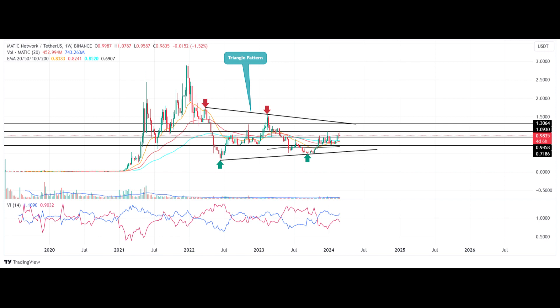On the Exponential Moving Average, the fast-moving 20-day EMA will offer traders suitable support to maintain the recovery trend. The Vortex Indicator shows a bullish crossover, indicating that buyers are the dominant force in this asset.